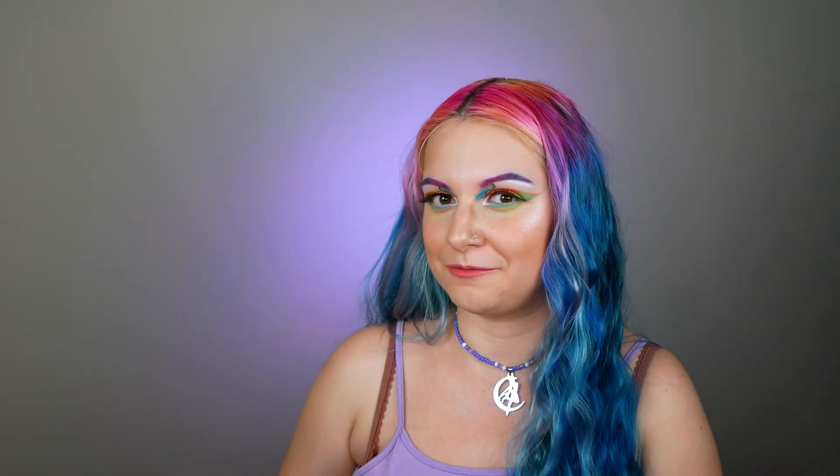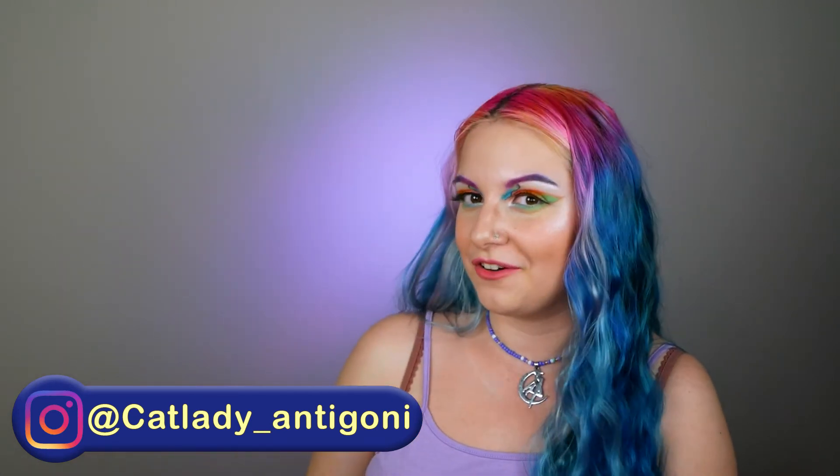By the way, I filmed a makeup tutorial for this look — I'll leave a link below when it's uploaded. If you want a closer look at the makeup, you can also visit my Instagram at catladyantigoni — the link is down below.